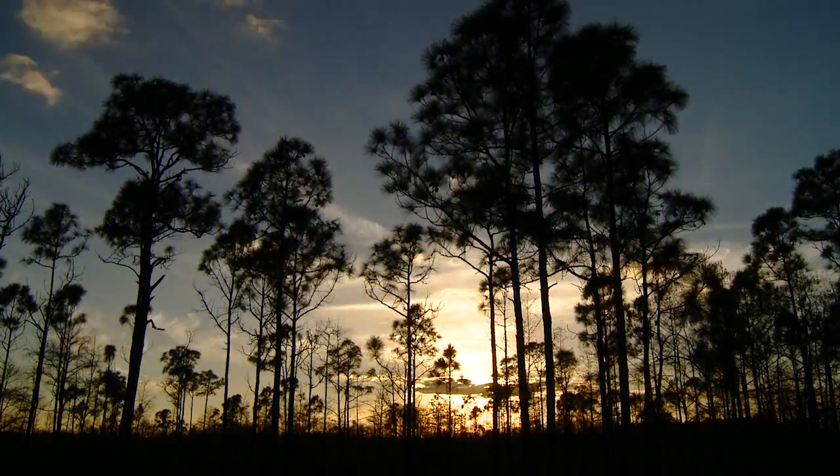Almost everything boils down to the Everglades down here. It's Michael with Outside Science Inside Parks. For this episode, we're focusing on plants and water in one of the wettest national parks, the Everglades.